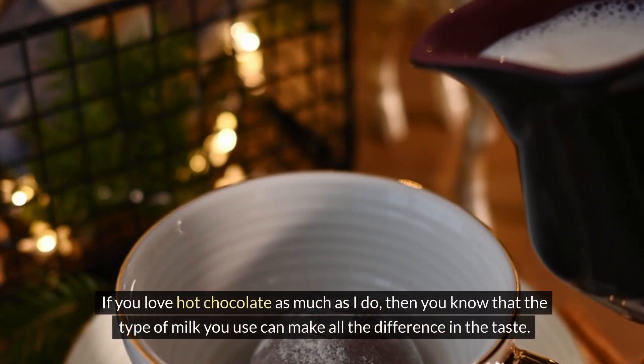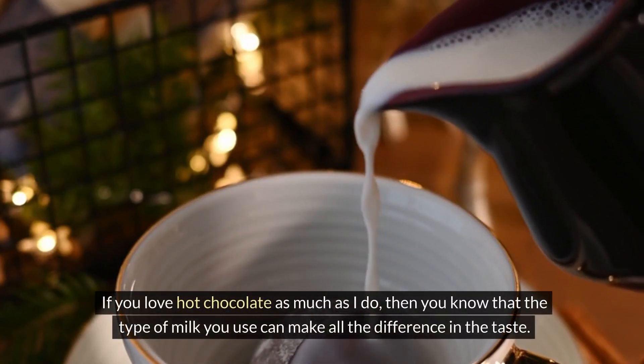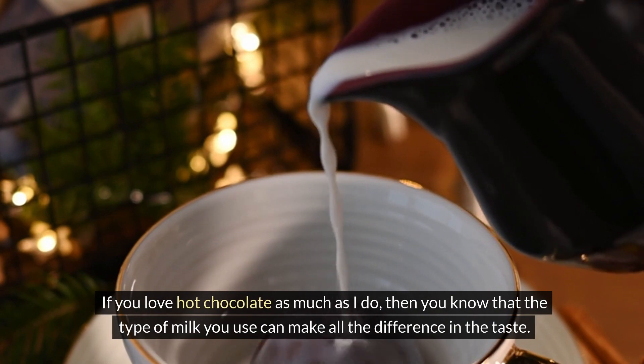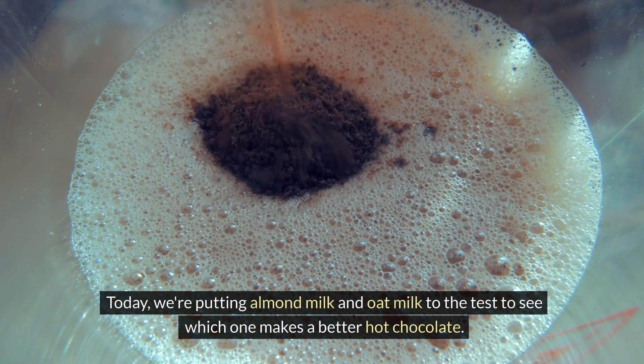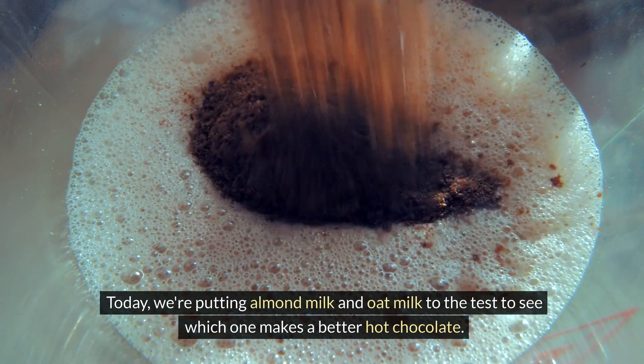If you love hot chocolate as much as I do, then you know that the type of milk you use can make all the difference in the taste. Today, we're putting almond milk and oat milk to the test to see which one makes a better hot chocolate.